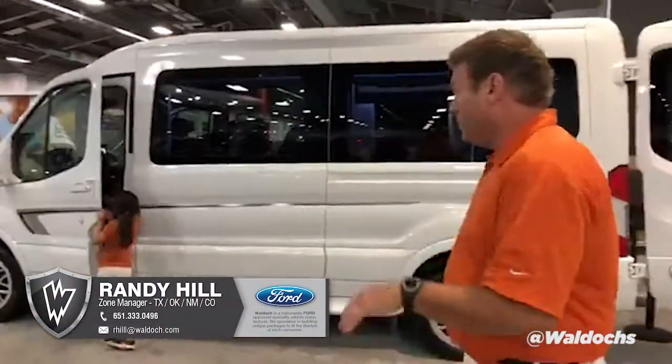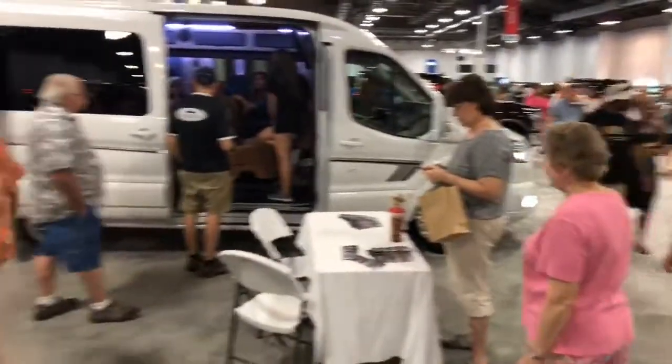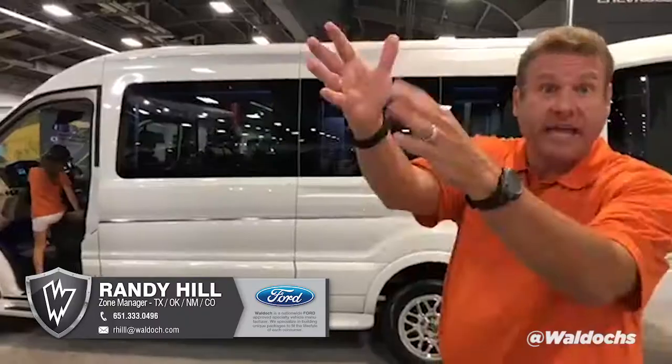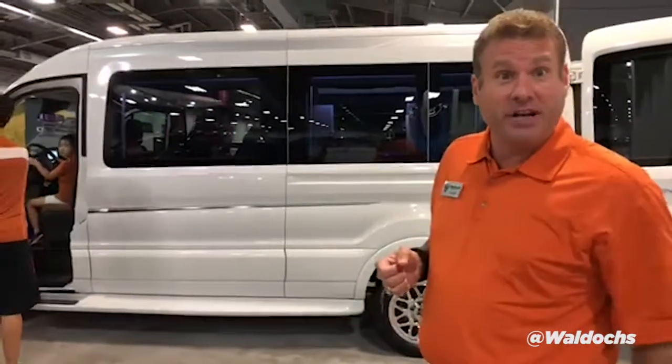We're going to wrap up. Y'all come out to the State Fair — come see what we've got. We've got people all over the place coming in. The crowd's going to be light at 11 o'clock going into the game, so come on out to the State Fair and come check out the Galaxy Transit Luxury Van.